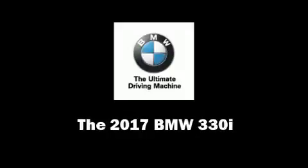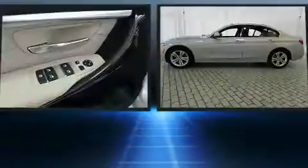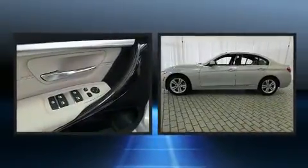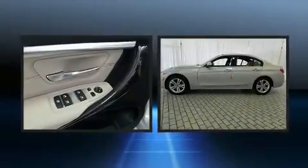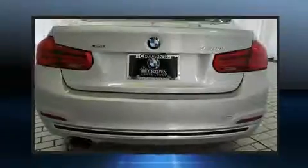You can expect a lot from the 2017 BMW 330i wagon. It features all-wheel drive versatility, an automatic transmission, and a 2-liter 4-cylinder engine. Turbocharger technology provides forced air induction, enhancing performance while preserving fuel economy.